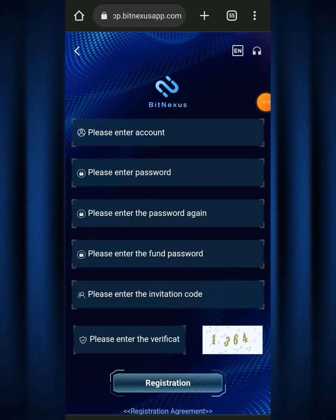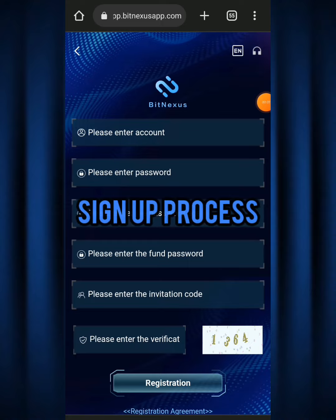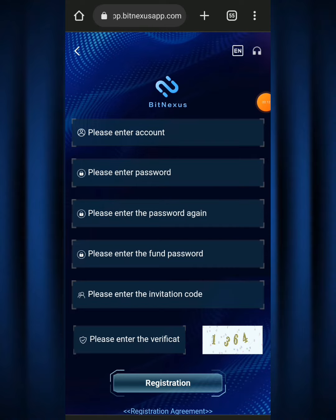Here we are on the Big Nexus website homepage right now. The very first step you need to take is the sign-up process. To make things easy, I'm going to be leaving the sign-up link down below in the video description and also in the comment box. Make sure to use my link when signing up so you can get access to the Big Nexus app.